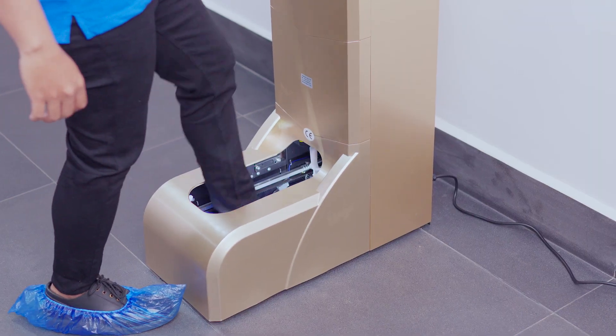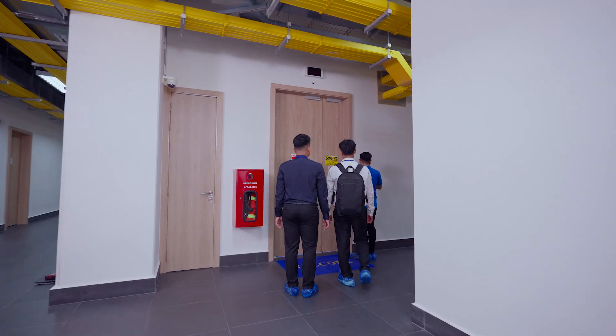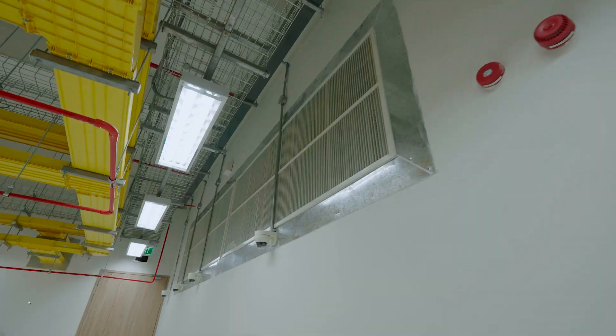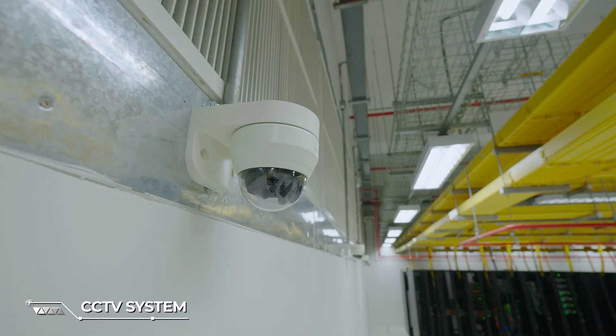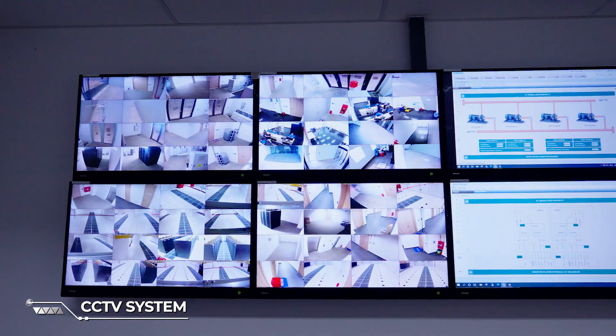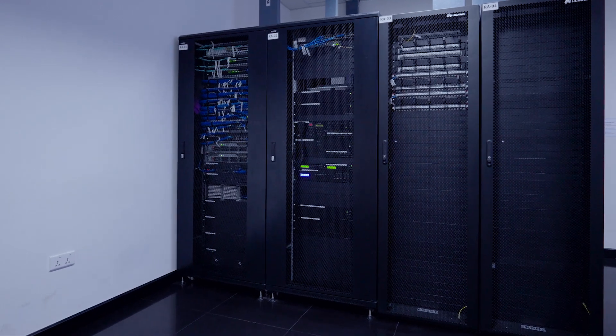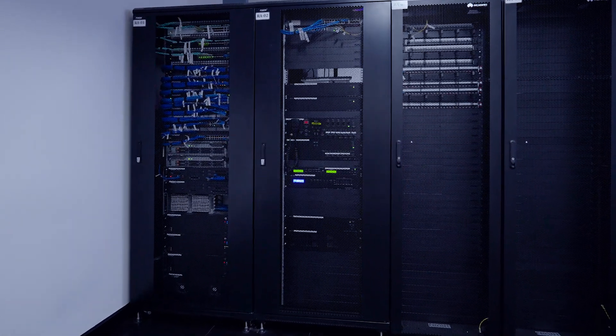We take security very seriously. In addition to the multi-layered access control system, we have also installed security cameras throughout the building to monitor all areas 24/7. These cameras are constantly recording, backed up, and closely monitored by our security personnel in the network operations command center.